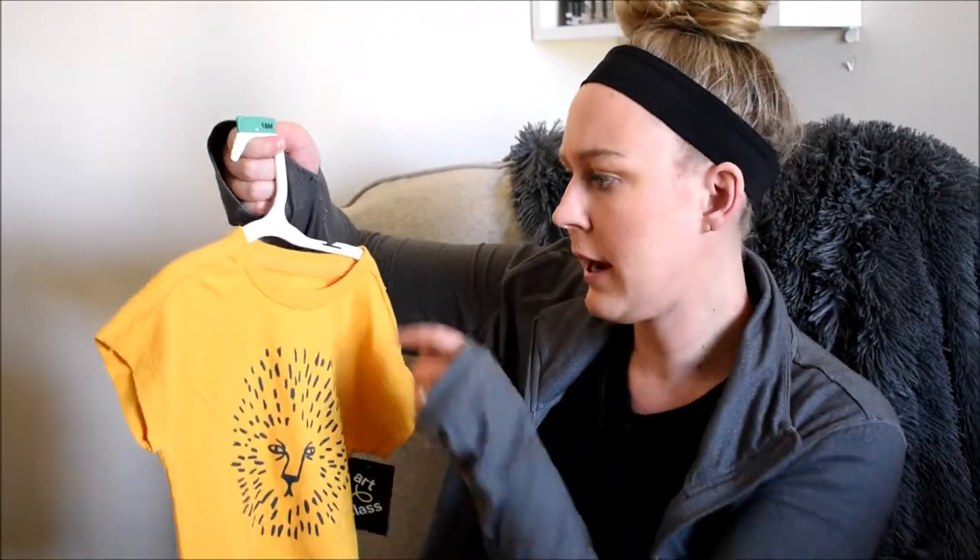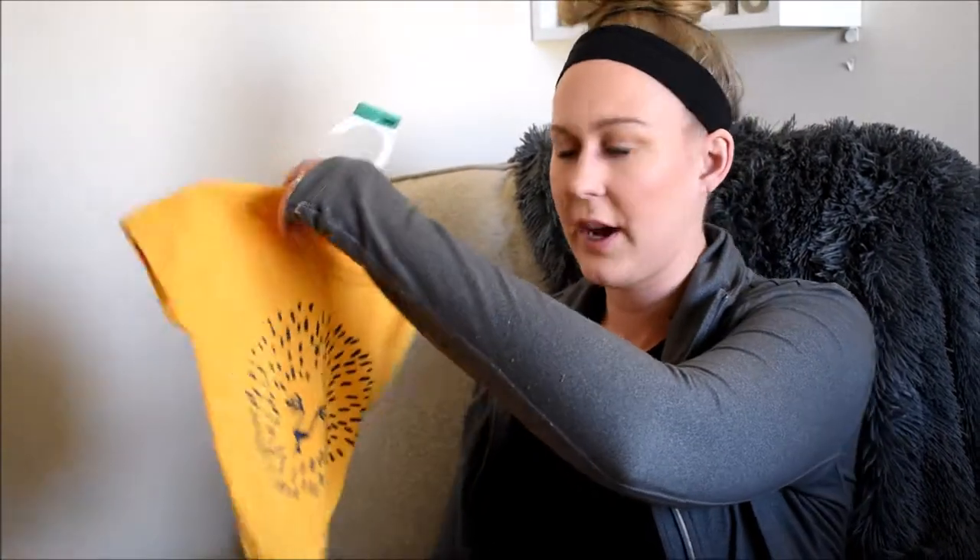This next thing is just a cute little basic tee with a little lion on it in a bright yellowy-orange color with dark blue. This is also the brand Art Class, and I got it in 18 months as well. I would probably just pair this with some little black shorts. I thought this was super cute and trendy — he's just down there, what are you doing?